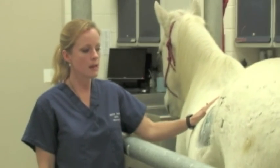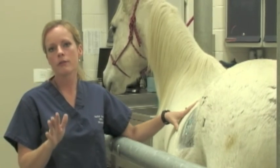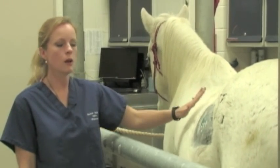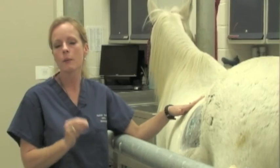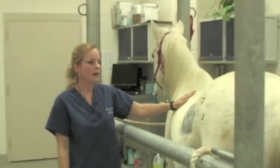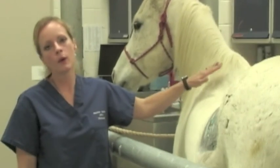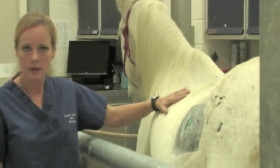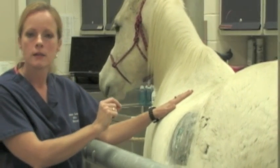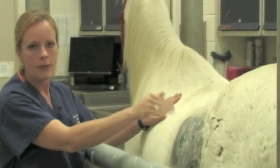Even though we use low-frequency sound waves, the tiniest bit of air will completely impede our image. When prepping the site, I tried to clip as much hair off as possible and remove debris and dander from the skin — and you can see there's still ultrasound gel on him, because the sound waves cannot penetrate air. That's the same problem inside the actual abdomen: horses are hindgut fermenters and create quite a bit of gas in their GI tract, and that gas is just as much of an impediment to sound waves as air between your transducer and the patient's body.